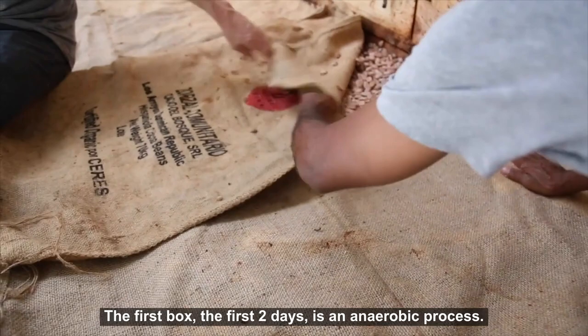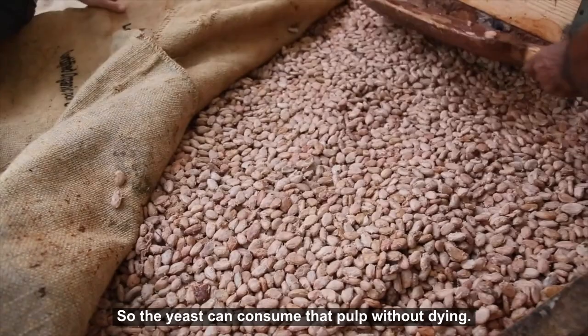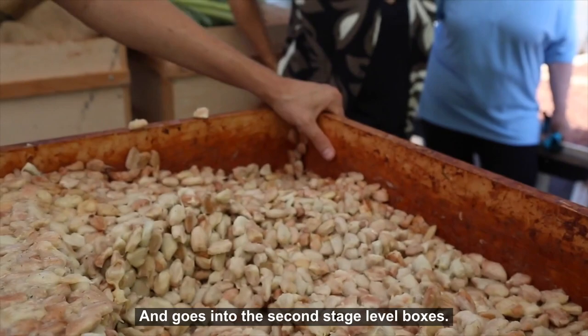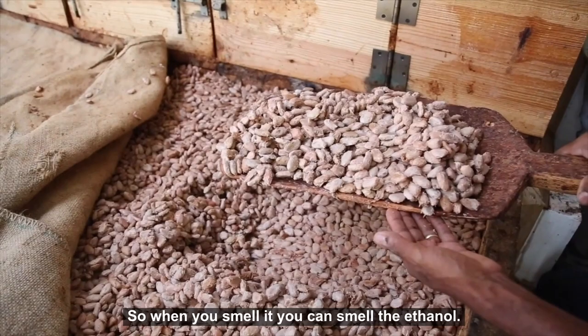That starts to heat up the fermentation process. The first box is a two-day anaerobic process and you want it closed off from air as much as possible so the yeast can consume that pulp. Eventually the yeast will die and convert the sugars to ethanol. After two days, you oxidize it — it becomes aerobic and goes to the second-stage boxes.